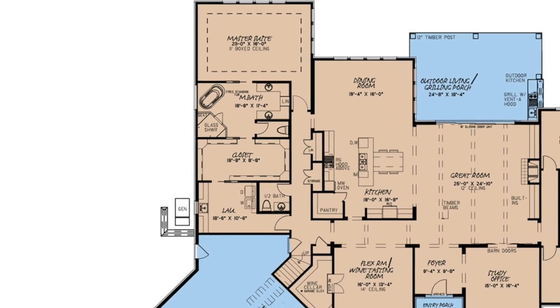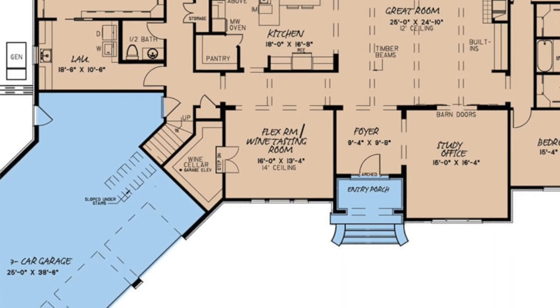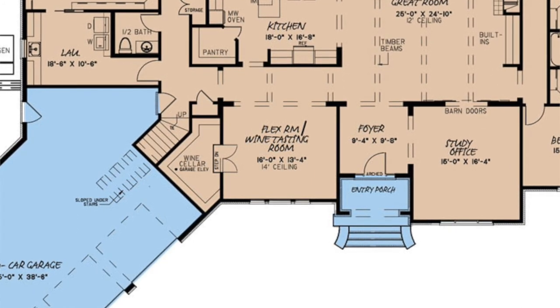My third favorite thing about this floor plan has got to be the flex room to the left of the foyer. The designer wanted to make special use of this space and transformed it into a wine tasting room with a large wine cellar.